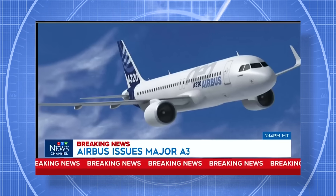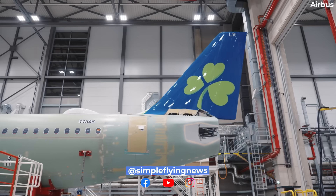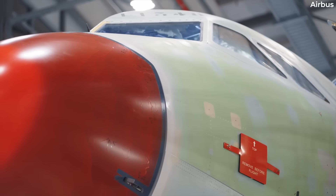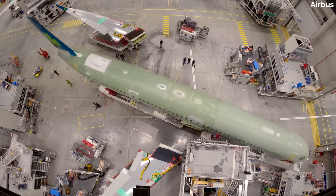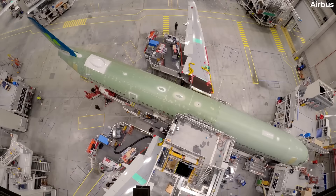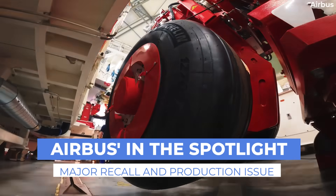After overcoming a widespread software issue at the end of November, Airbus seems to have yet another problem with its A320 family aircraft. This latest problem appears to center on aircraft fuselage panels. And while initial details on this matter remain relatively scarce, it is believed to be a production flaw and, as such, is more likely to delay deliveries than impact aircraft that are already in service. In today's video, we take a look at that widespread software issue as well as this fuselage panel problem.